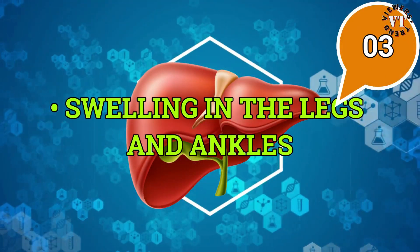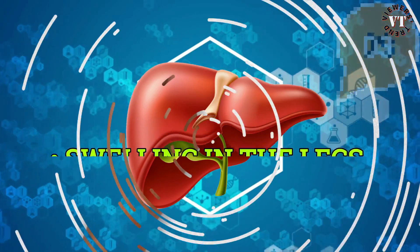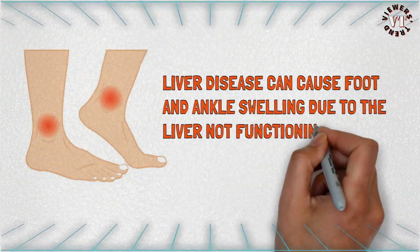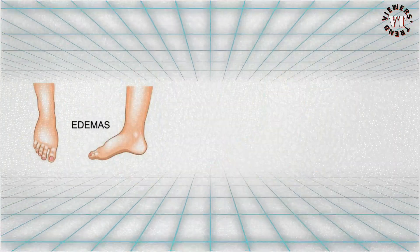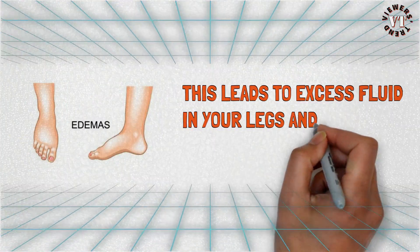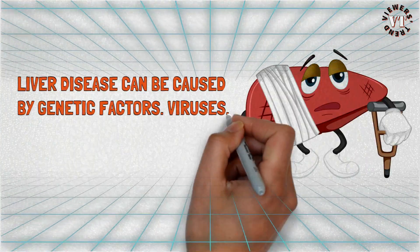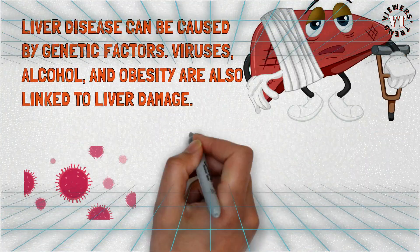Swelling in the legs and ankles: liver disease can cause foot and ankle swelling due to the liver not functioning properly. This leads to excess fluid in your legs and feet, which causes swelling. Liver disease can be caused by genetic factors; viruses, alcohol, and obesity are also linked to liver damage.